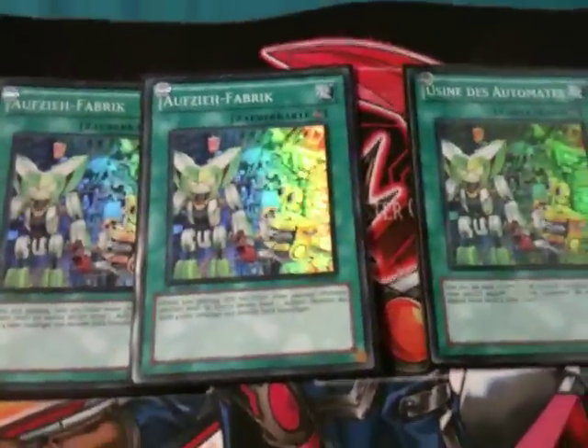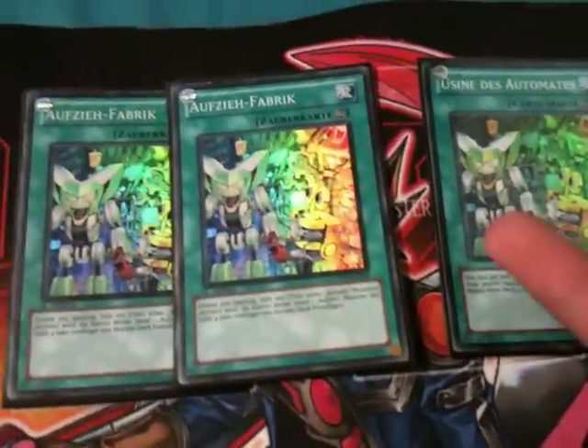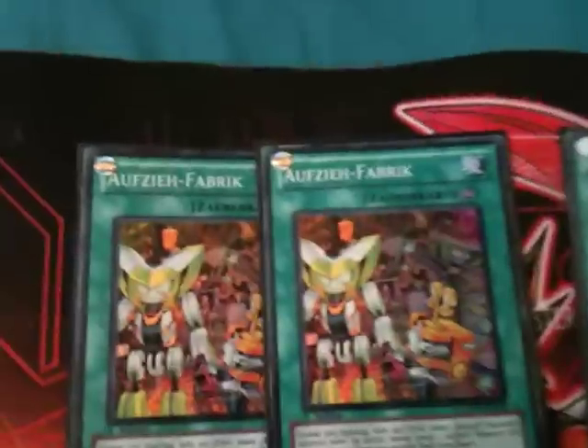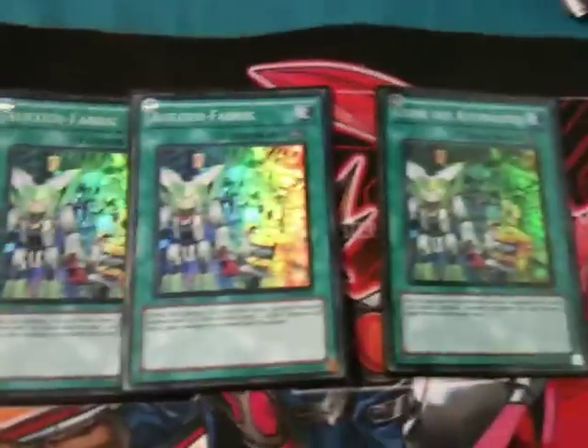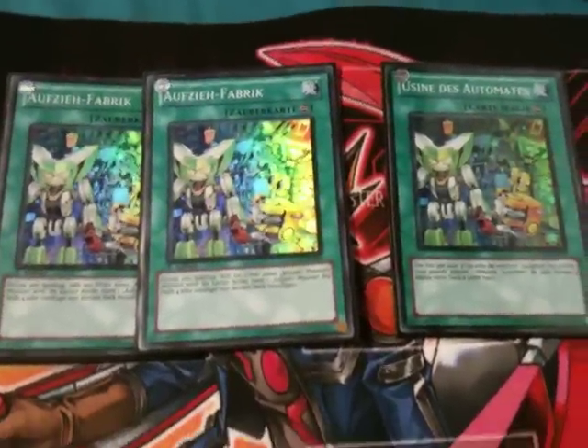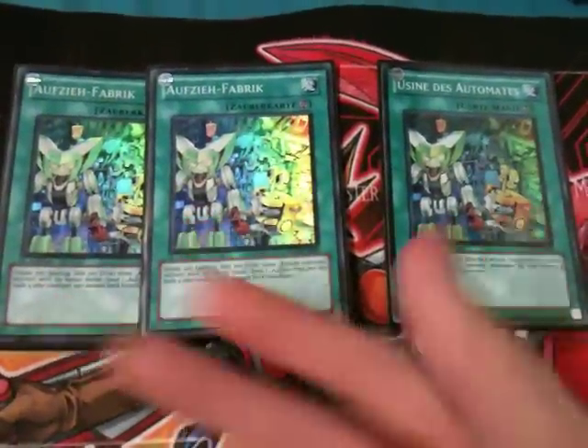I'm selling off my three foreign factories — two German ones and one French one. They're all in pretty good condition, though I wouldn't say gem mint because there's a tiny bit of damage on one of them. They're all first edition except for the French one; the two German ones are first edition. They're currently in one big lot for £20. If you want one of them or just the two German ones, let me know.